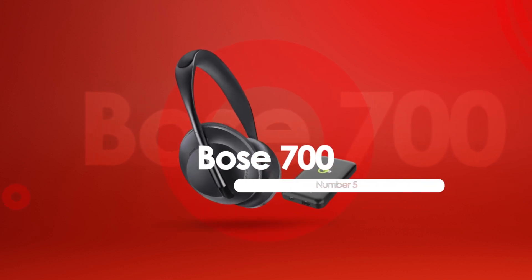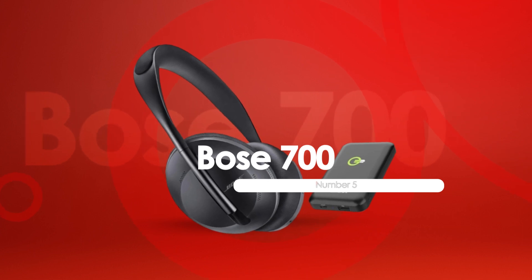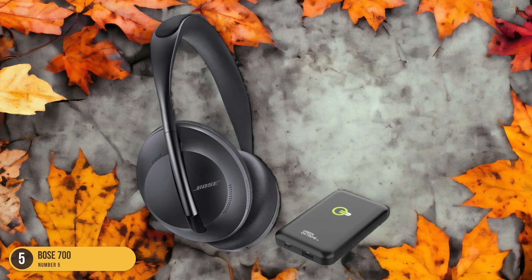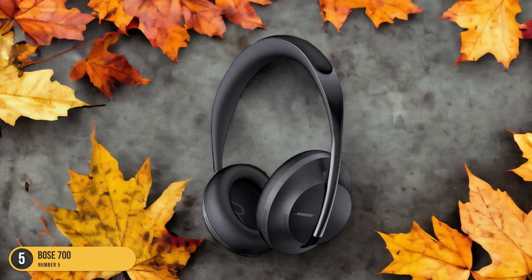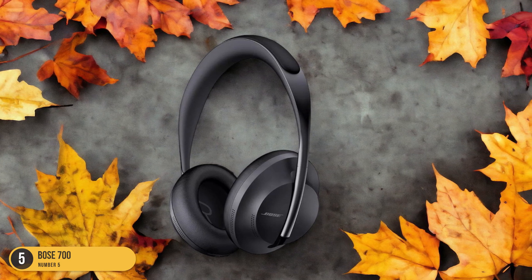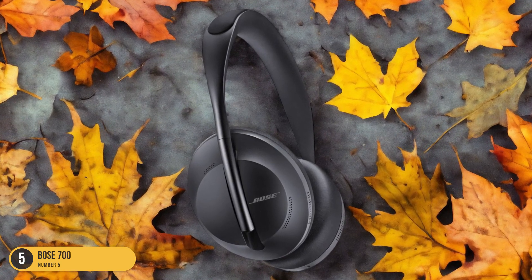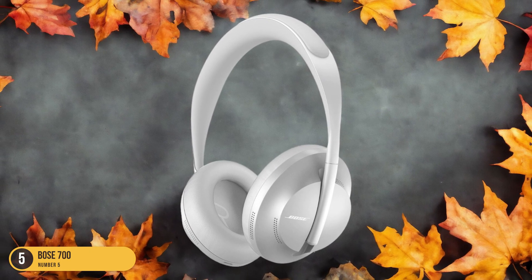At number 5, we have the Bose 700, Best Overall. When it comes to the best overall workout headphones, the Bose 700 stands out with its lightweight design and stellar noise-canceling technology. These headphones aren't only sleek and comfortable, but also pack a punch with 10 levels of active noise-canceling (ANC) to drown out distractions during your workout sessions. The IPX4 rating ensures they can handle sweat and light splashes without any issues, making them ideal for intense gym sessions or outdoor runs.